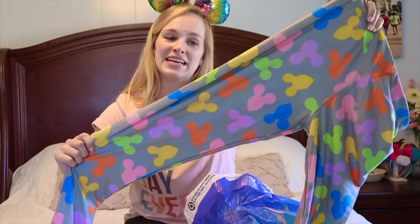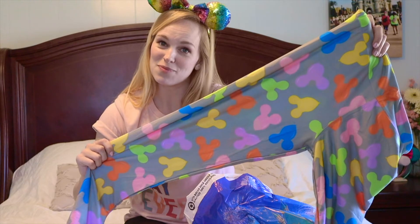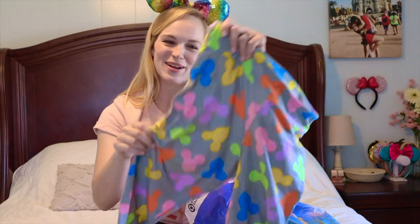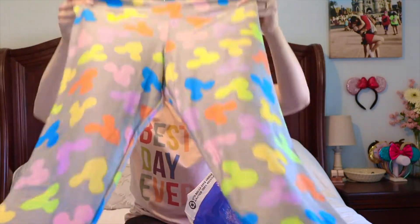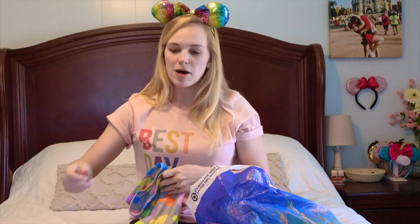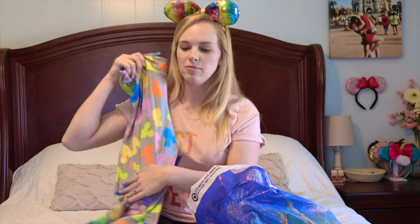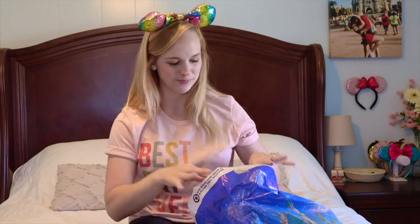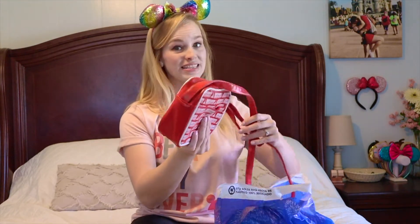I'll actually be wearing these on our next Disney trip for my birthday — technically it's a shared trip with my birthday boy, but I'm claiming it as part of my birthday trip too. I'm saving these for that trip. They're long leggings but you could easily fold them up or scrunch them into capris. Super, super favorite new pair of leggings.